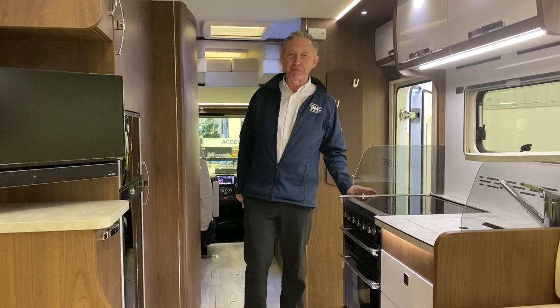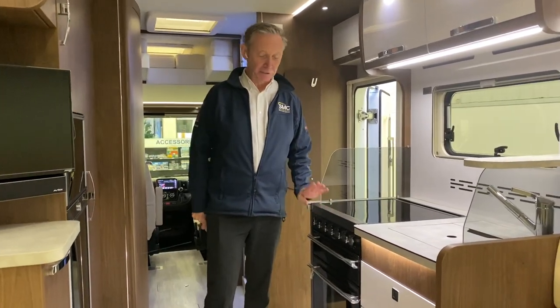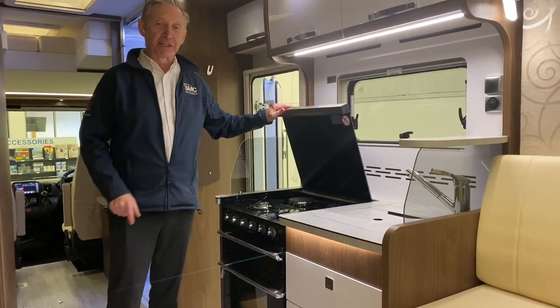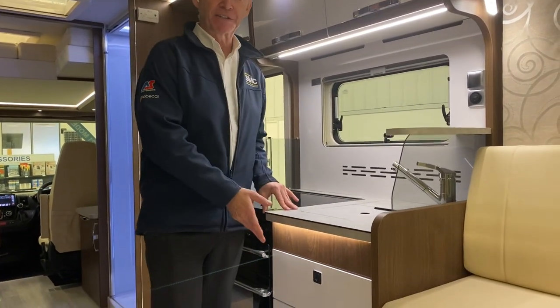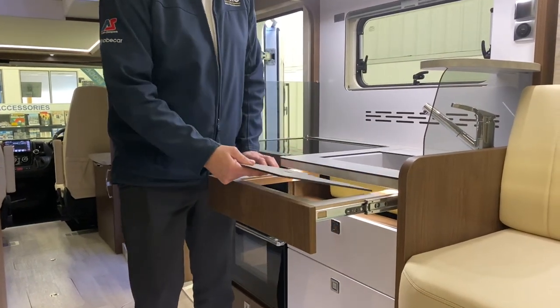We then have a very spacious kitchen in this vehicle with a full UK spec oven, so we've got oven and grill, four hobs above — that is three gas and one electric. Lots of nice storage for all of your kitchen utensils etc, with some extra workspace just under the worktop.